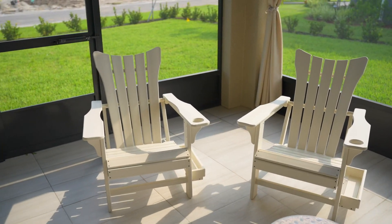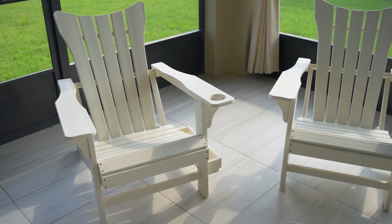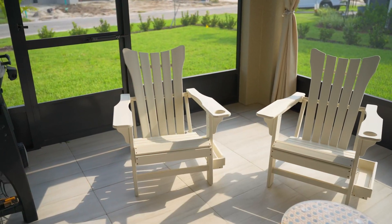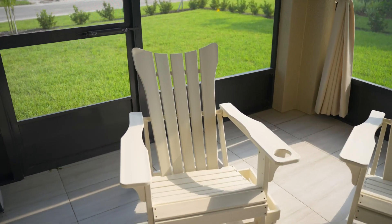Hello everyone! In today's product exploration, we're diving into the world of outdoor furnishings. Specifically, we'll be reviewing and demonstrating the Minpinser Adirondack chair, a promising addition to any outdoor space.